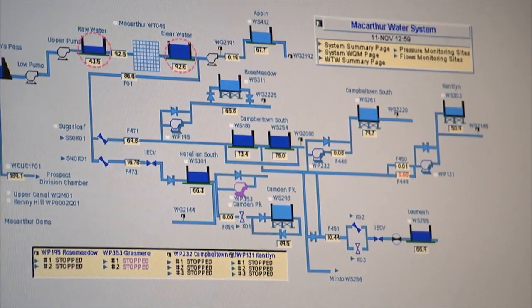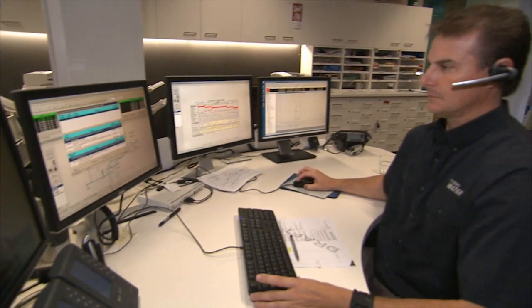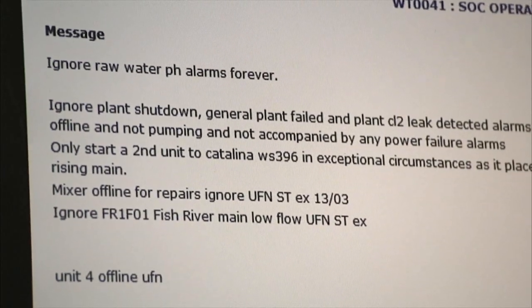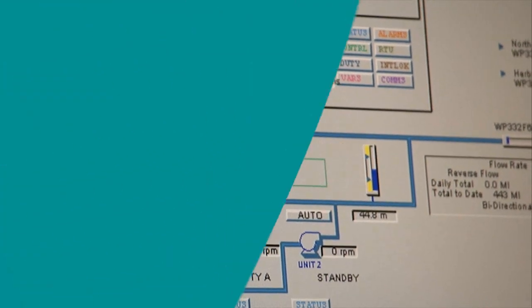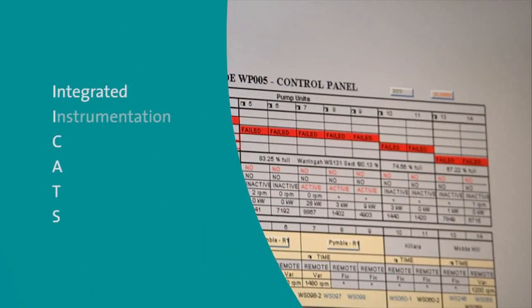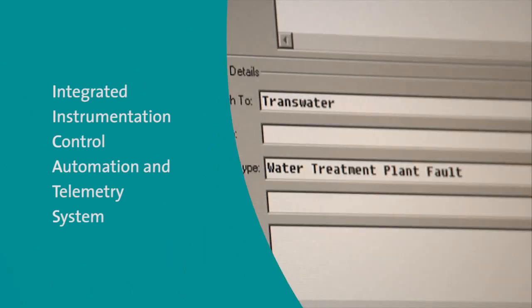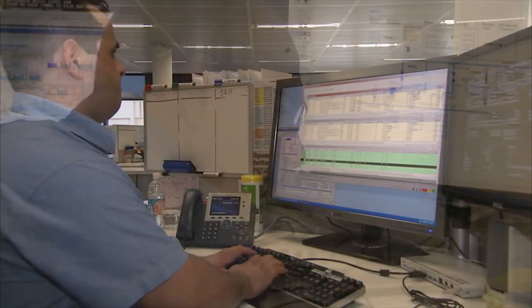Sydney Water controls the movement of water through a sophisticated system operation centre known as the SOC. The SOC's role is to move water across the 3,100 kilometre trunk water mains to service reservoirs. It uses advanced technology called ICATS to forecast customer demand across the day and also seasonally, so we can remotely operate our systems and move drinking water efficiently in a controlled manner.